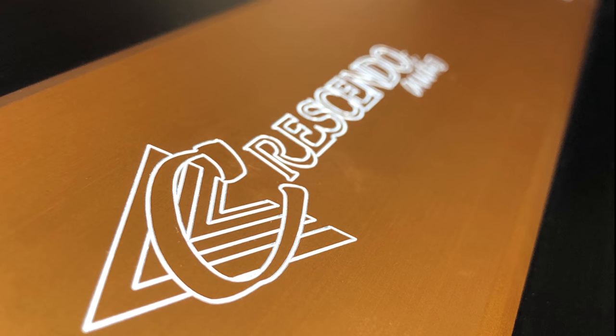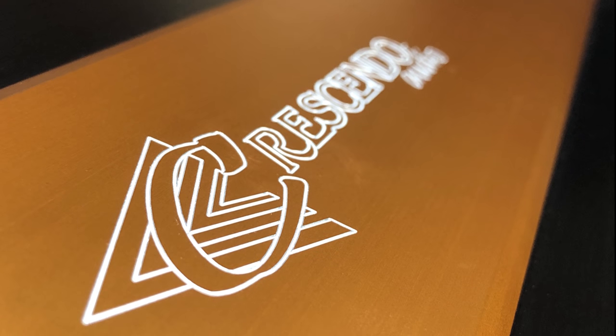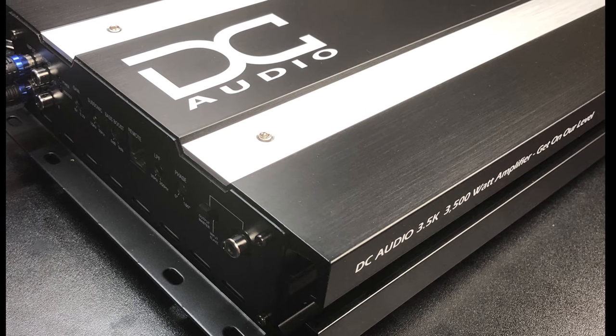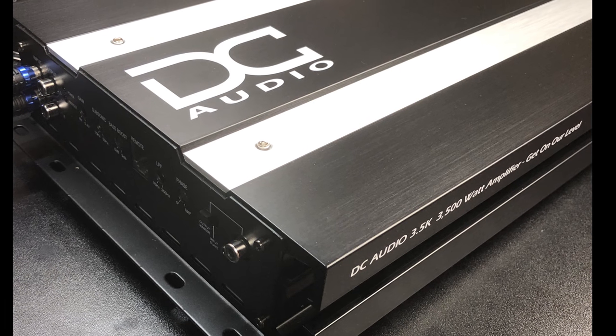As I was recently catching up on some reading material and also some YouTube comments, some of the commenters noticed that I didn't do the 1-ohm dynamic runs on the Crescendo 3500 and DC Audio 3.5K. So I decided to throw together a quick video here showing those two runs.